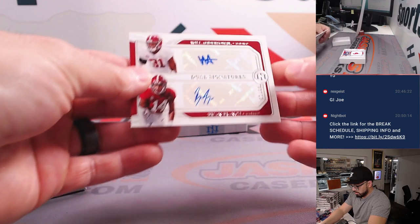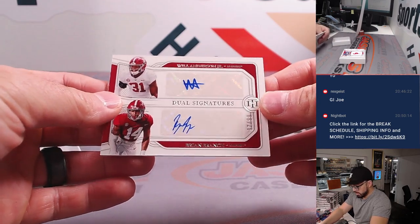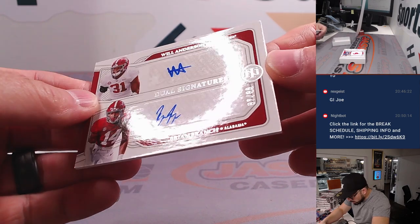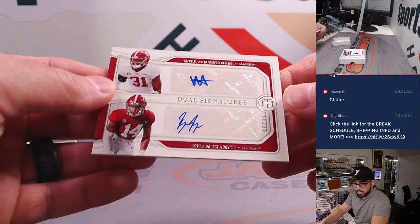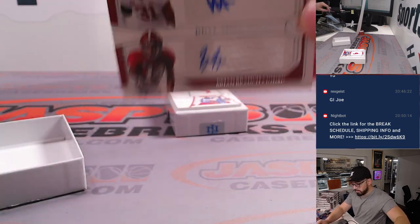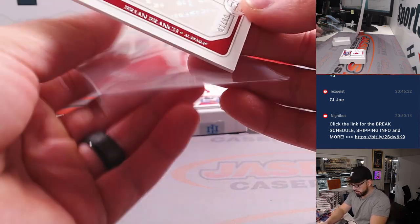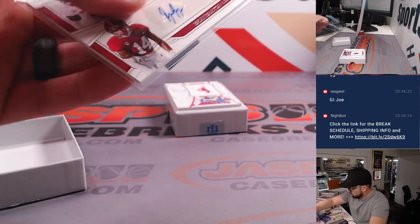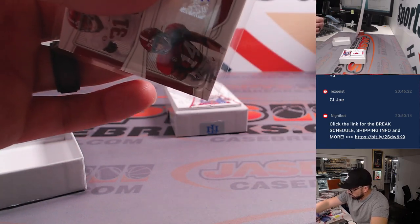Dual auto! Will Anderson Jr. and Brian Branch — Bama. This one is going to be number 97 out of 99 going to Damien. Congratulations on your dual auto. This is awesome — that's sweet.